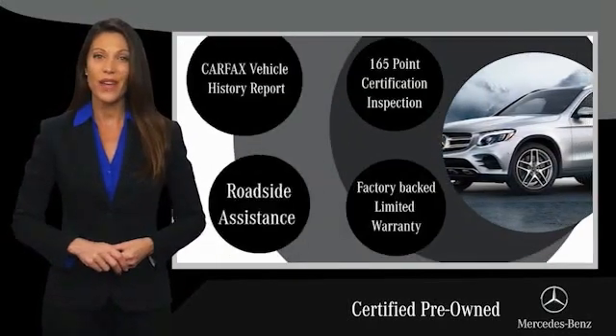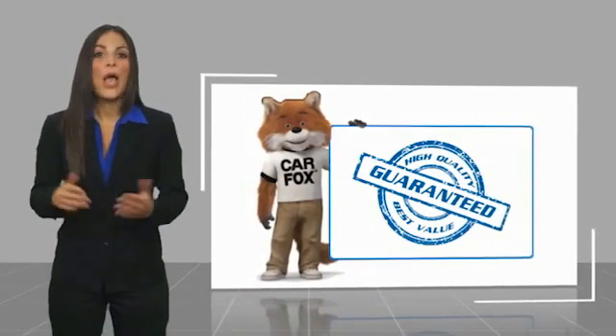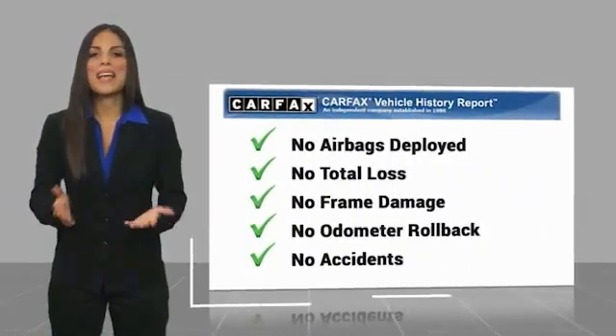Ask your dealer for details about the Mercedes-Benz certified pre-owned program. Here's another high quality vehicle with a Carfax vehicle history report. Be sure to find a complimentary copy of this report online or contact the dealership.